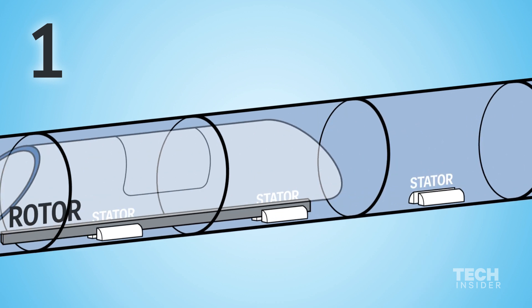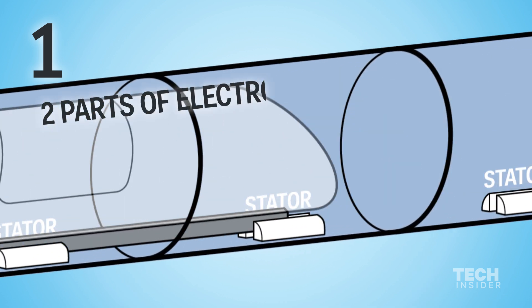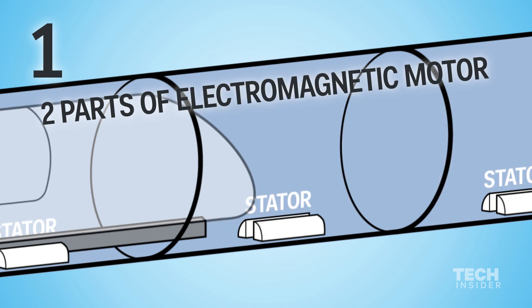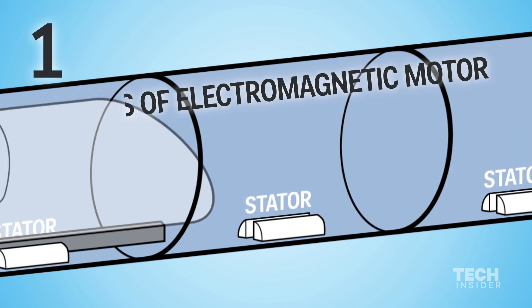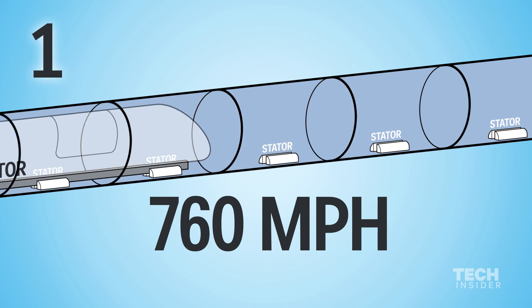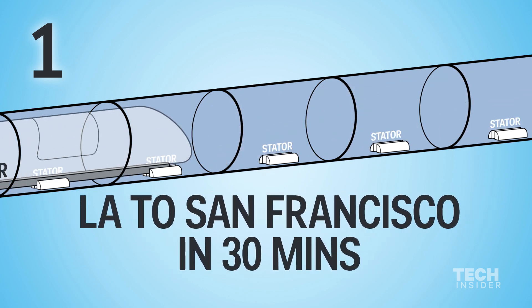The passenger capsules aren't propelled by air pressure like in vacuum tubes, but by electromagnetic motors similar to ones featured in Tesla cars and railguns. It's aimed to travel at a top speed of 760 miles per hour, rocketing between Los Angeles and San Francisco in around a half hour.